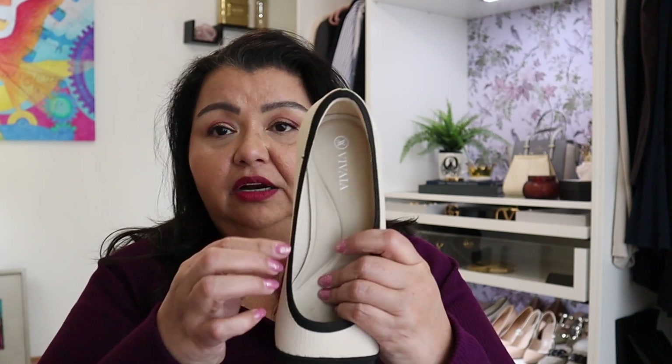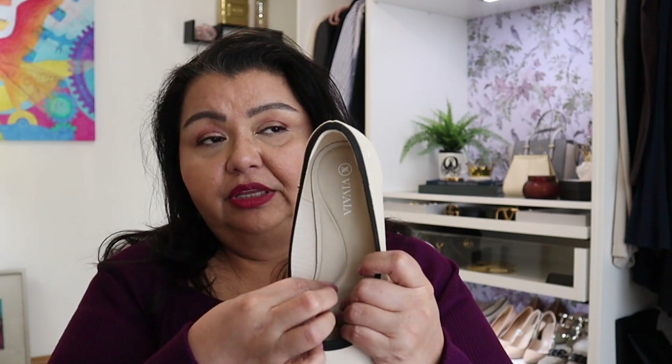Vivaya always includes a heel pad, which is quite beneficial — it really helps make the shoe comfortable on the back of the foot. There's a lot of great padding on the inside, and it's made with odor-repellent materials.